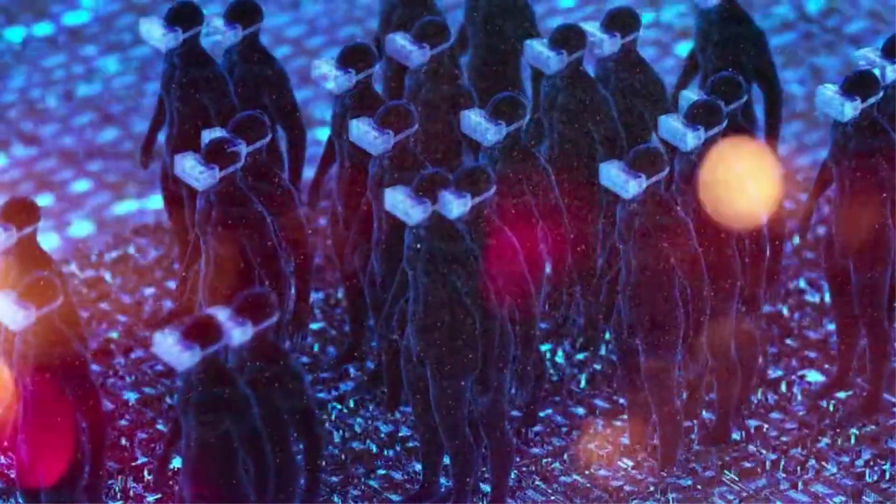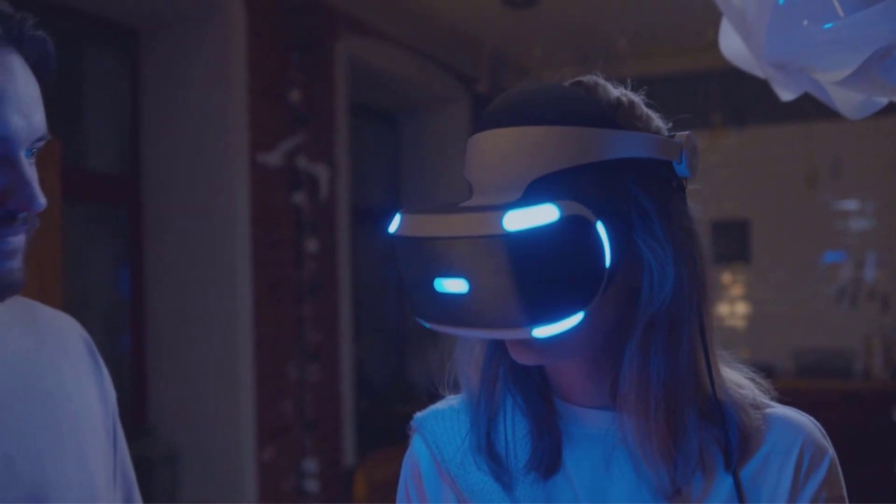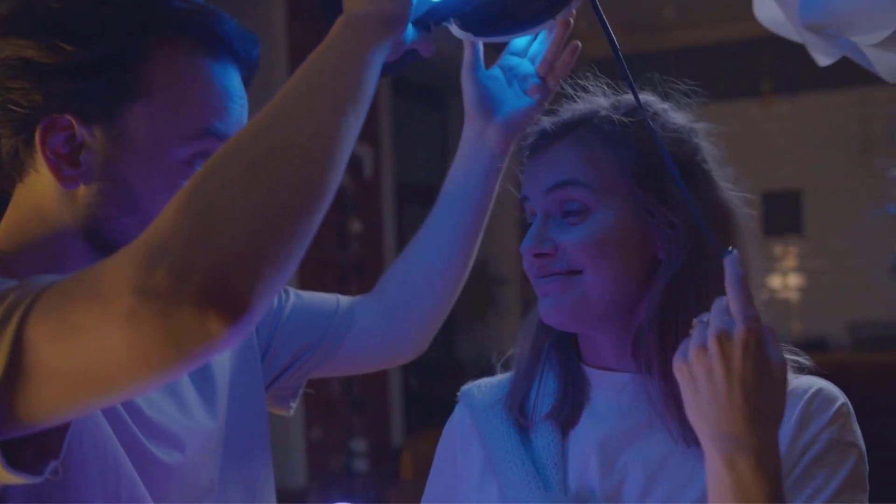Today, VR is everywhere. You can play games, learn new things, or even talk to people around the world. The technology keeps getting better. The headsets are getting lighter. The pictures are getting sharper. Now, with a headset and your imagination, you can go anywhere — the jungle, the moon, the past, or the future. The world of VR is still growing, and maybe one day, you'll help build it too.